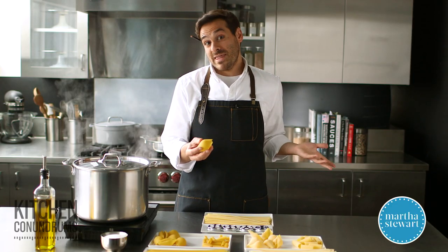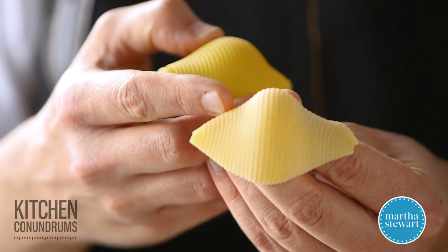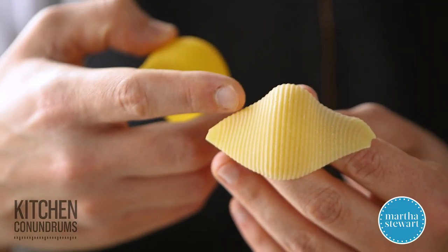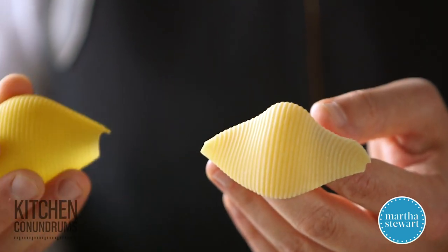You might think a smooth texture is desirable, but it's actually not. The chalky or rough texture of artisanal pastas, which are extruded through bronze dies, helps the starch from the pasta release into the sauce. Also, this rough texture helps the sauce cling on to the pasta itself.